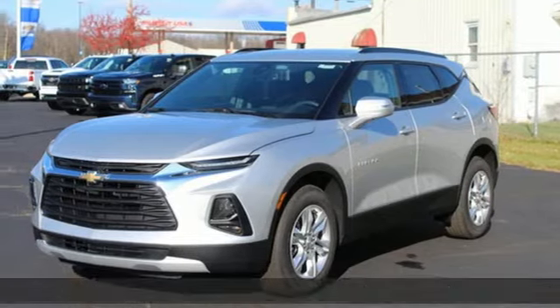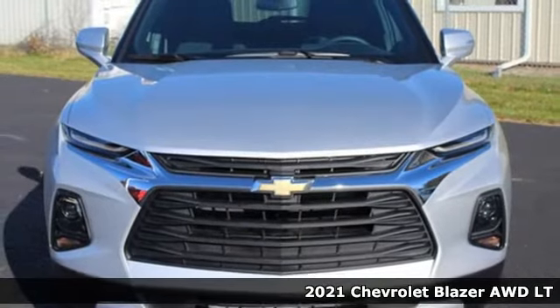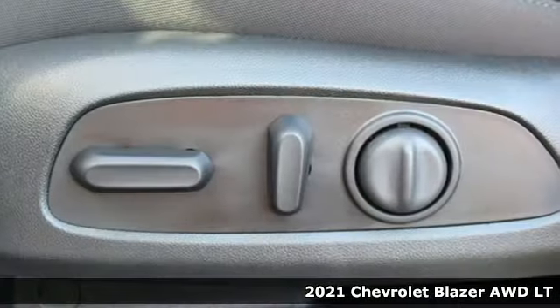It's a new 2021 Chevrolet Blazer. Bring it on, or bring the family with you. No matter what you need the Blazer for, it's ready to make it happen.